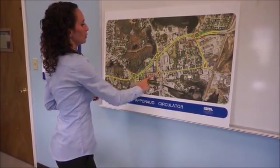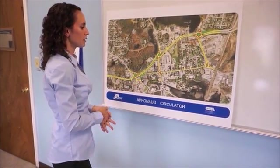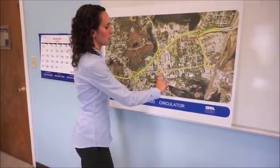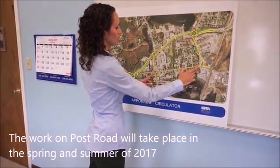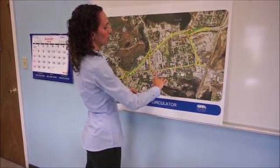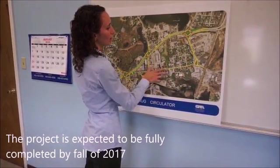This roundabout will be configured in the spring of 2017. It will still be one way, with one lane through here with one bike lane and then parking lanes on each side.